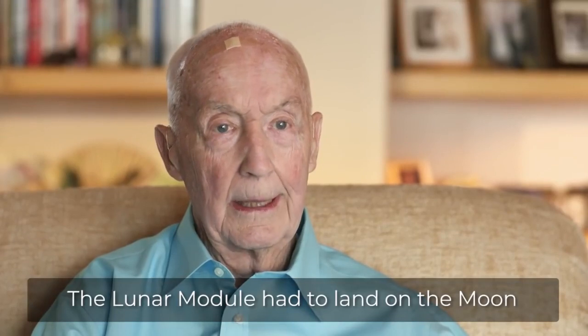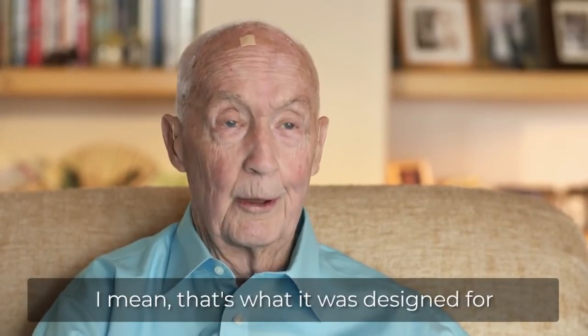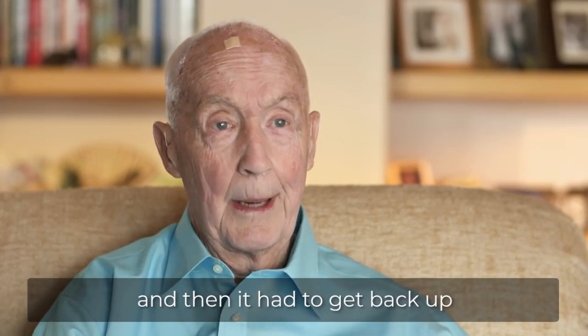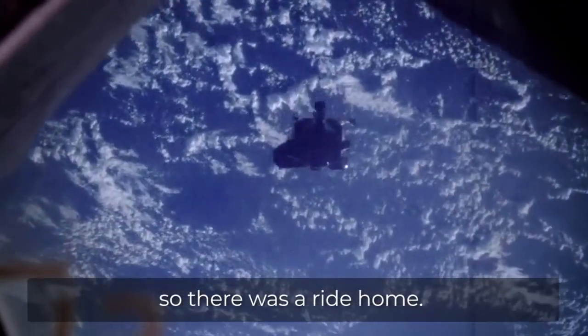The lunar module had to land on the moon — that's what it was designed for — and then it had to get back up to the command module so there was a ride home.